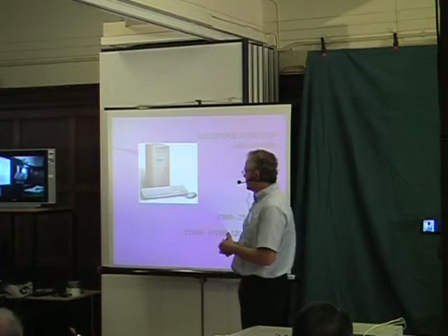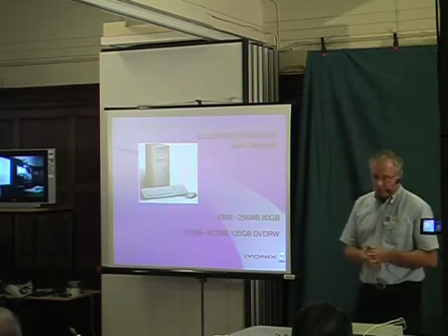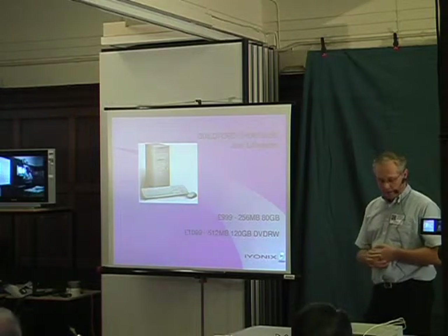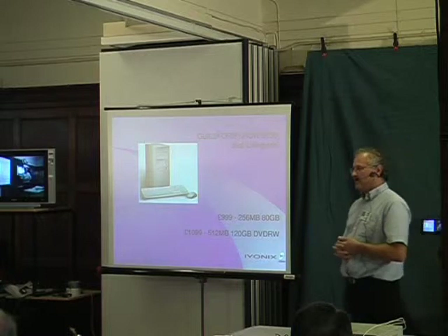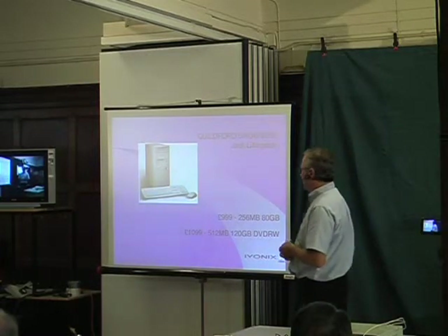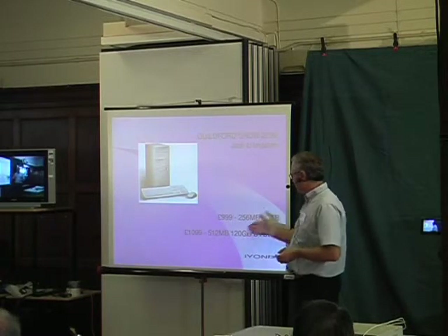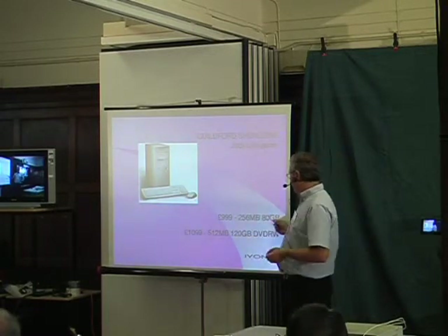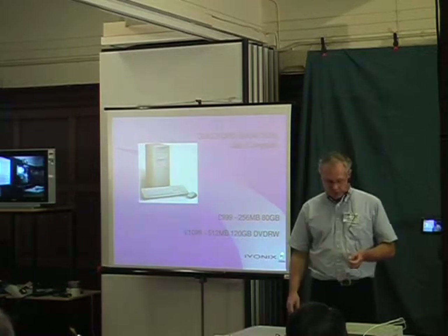All of the computers are fitted with USB 2 — two rear ports and two front ports — so you can add memory sticks, card readers, printers, and that type of thing without any real problem. The prices for these two models are £999 for the 80GB version and £1099 for the 120GB version.